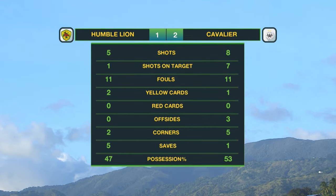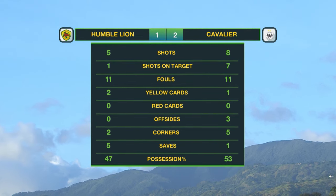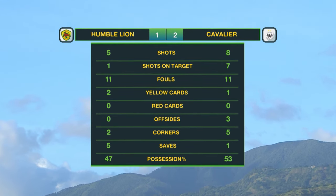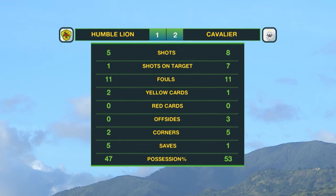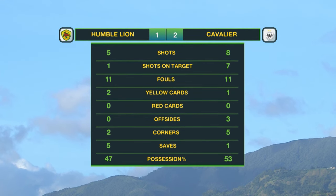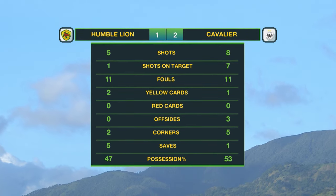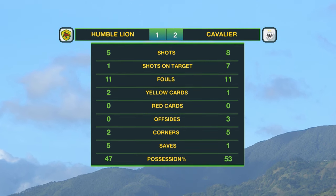The full-time statistics: only one shot on target from five attempts for Humble Lion, seven from eight for Cavalier — great accuracy week on week. 22 fouls split even. Two yellow cards shown to Humble Lion, one for Cavalier. Three offsides — they could have done better watching the line. Five corners to Humble Lion's two. Five saves made by Briscoe, only one by Jadine White. Possession leveled out at 53 to 47 for Cavalier. Final score: 2-1.